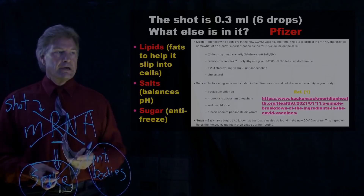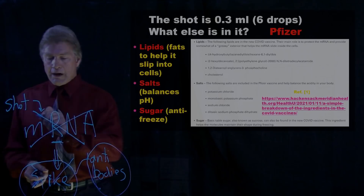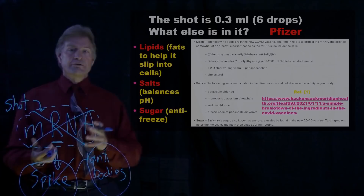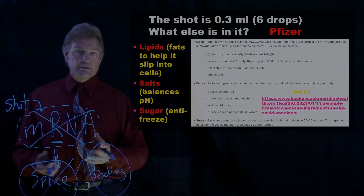There's lipids, which are a type of fat. This helps the mRNA get into the cell in the first place, so it gets through the cell wall. It has salt — you have to adjust the acidity level so it's compatible with the body. And it has sugar — plain old sucrose sugar.